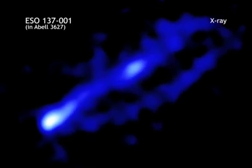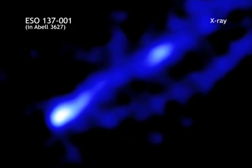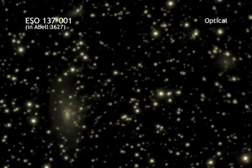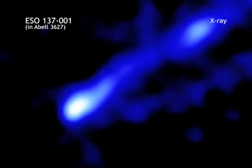Two spectacular tails of X-ray emission have been seen trailing behind a galaxy known as ESO-137. This composite image shows X-rays from Chandra in blue, optical emission in yellow, and emission from hydrogen light in red. The X-ray tails were created when cool gas from the galaxy